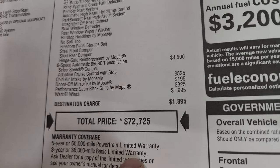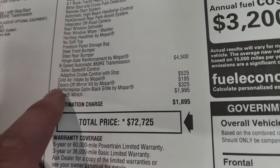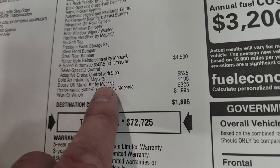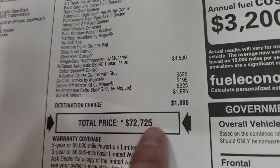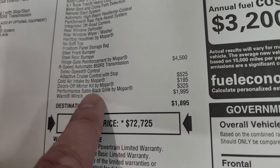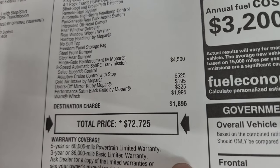The eight-speed automatic transmission is a $4,500 option and that includes select speed control and adaptive cruise control. Cold air intake by Mopar is $525, the doors-off mirror kit by Mopar is $195 — I actually did a demo on how to put those on, linked in the description below. Performance satin grille by Mopar is $325 and the Warn winch is a $2,000 option.